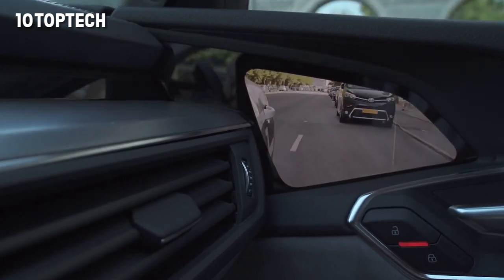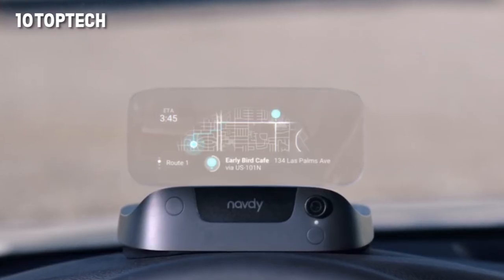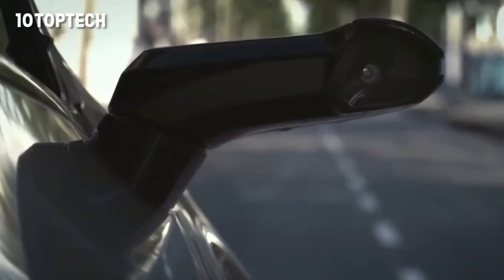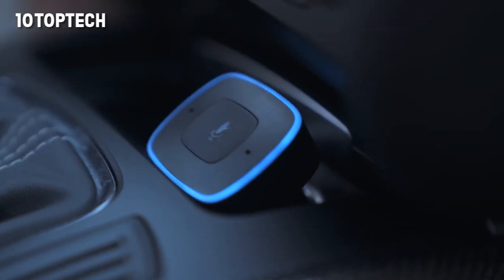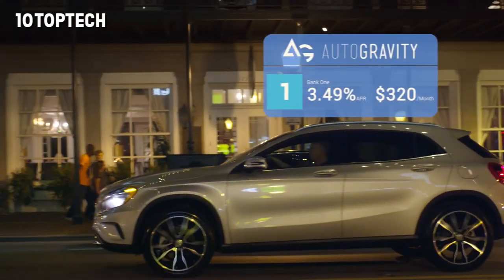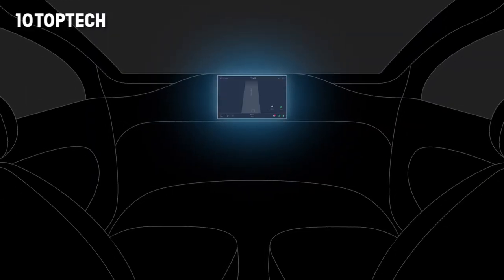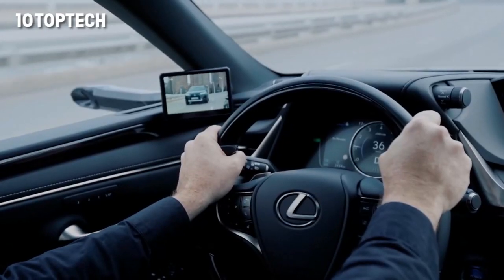10 Most Useful Car Gadgets and Inventions. We searched high and low to find some of the best auto gadgets for vehicles. Not only have we found some exceptional items, but we also have a couple of surprises. You definitely want to check out this list of 10 auto gadgets that are ingenious, innovative, and useful.